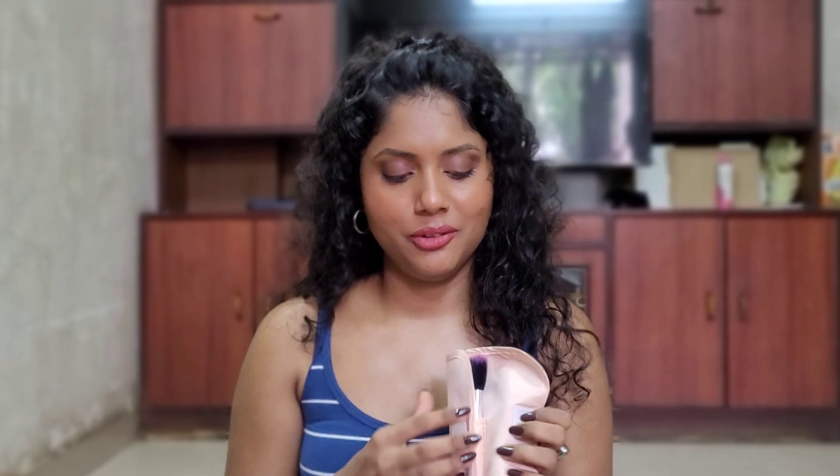I also regret buying D-Mart T-shirts, which you may have seen in my vlog. These were 99 to 100 rupee T-shirts that I liked at the time of buying. But after just one wash I didn't like their quality or shape at all. So I definitely regret buying those T-shirts.